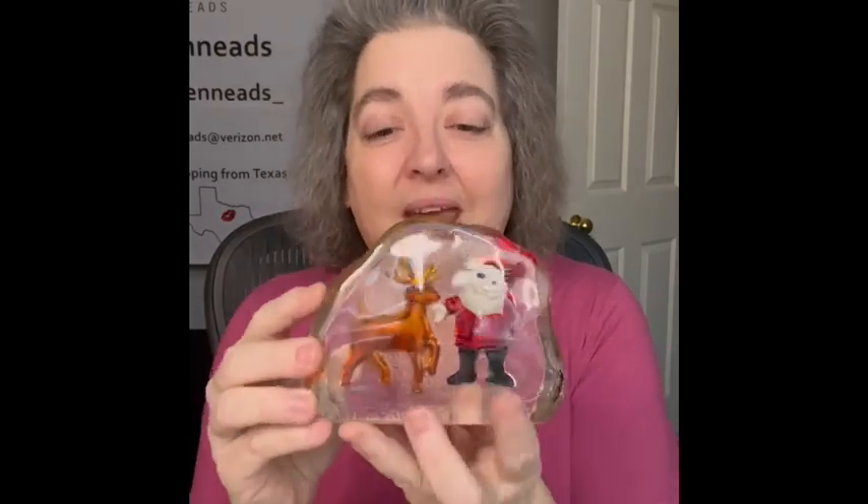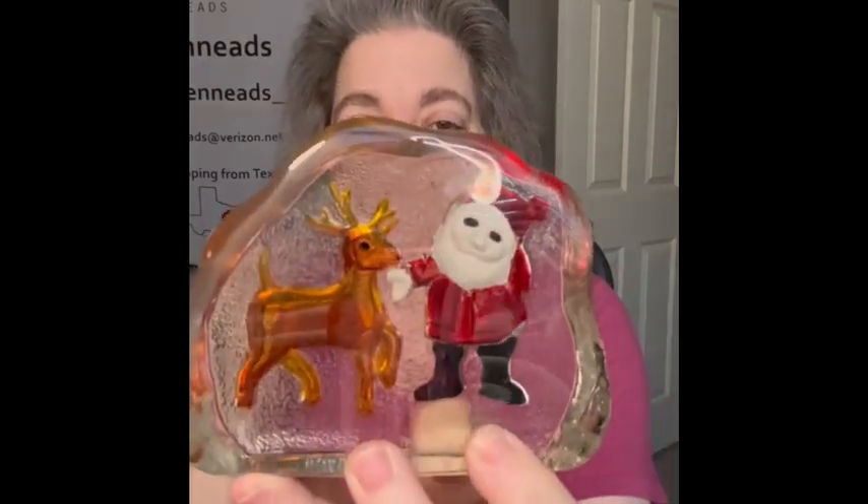The next item featuring a deer is a beautiful little piece — maybe a paperweight — but it is glass and it has Rudolph and Santa in it. No markings on the bottom, not sure who made it, but they're kind of 3D, like cut-out. I thought it was beautiful, so I am bringing that.